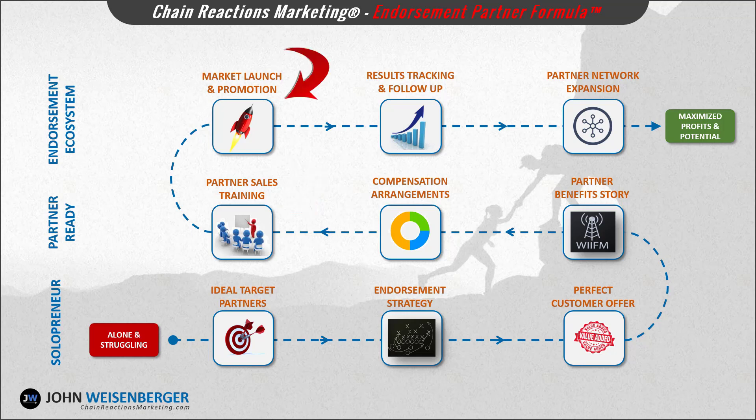Step number seven: market launch and promotion. Achieving scale and leverage with your newly formed endorsement partnership requires getting the word out about your partnership. In module number seven you'll learn low-cost and no-cost promotional techniques to spread the word about your new partnership.